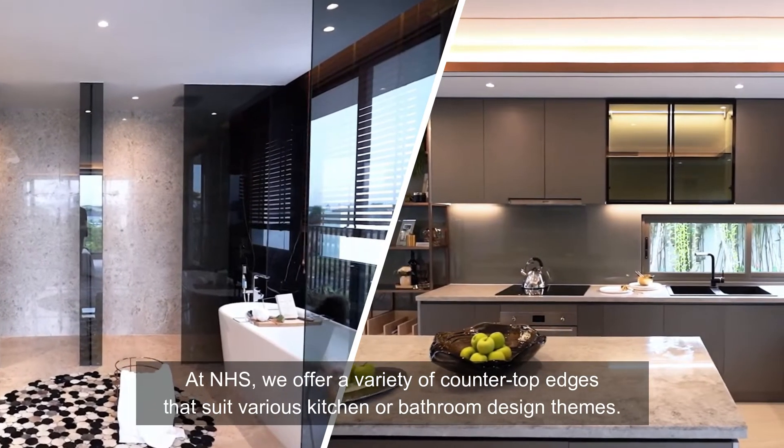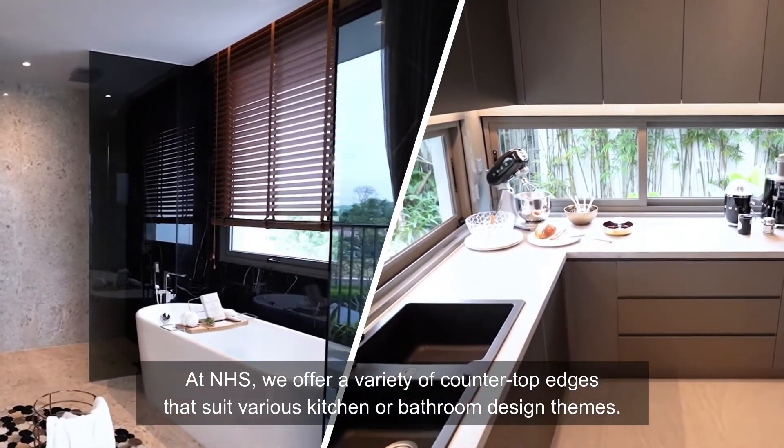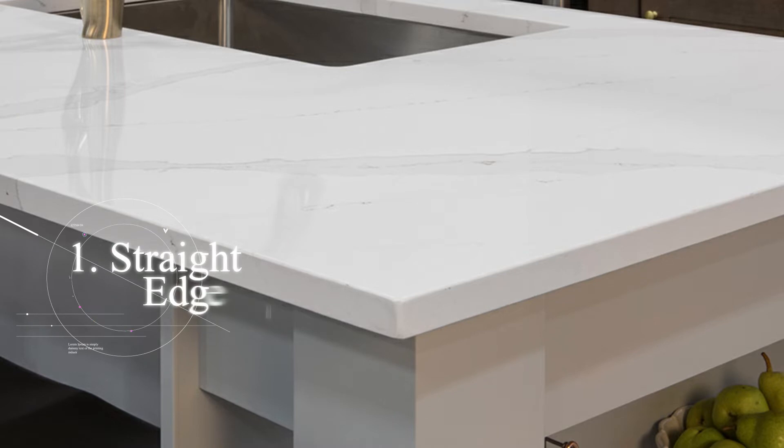At NHS we offer a variety of countertop edges that suit various kitchen or bathroom design themes. Let's take a look at some of the five most popular edges in our factory. One: straight edge — the straight edge is a